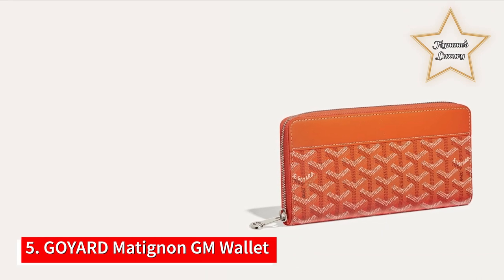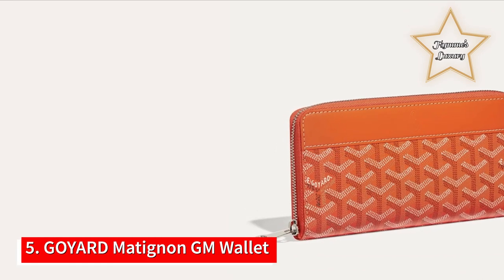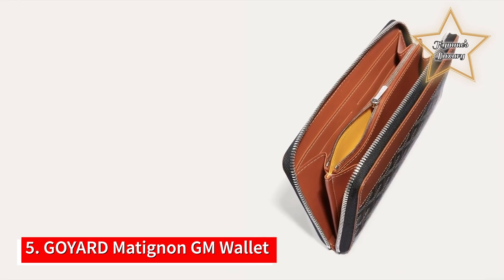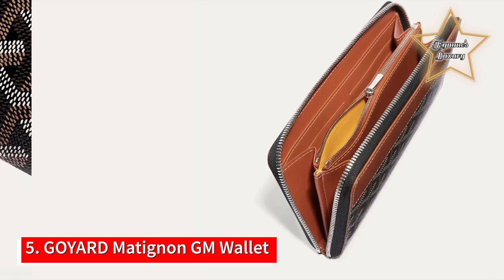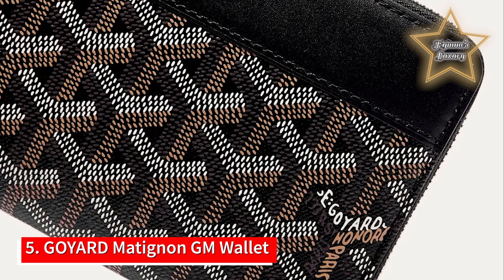Number 5: Goyard Matignon GM Wallet. The Matignon GM wallet has a long shape and closes securely with a zip. Its 12 card slots, central zipped compartment, and two large compartments are perfect for cards, notes, change, and other everyday papers.